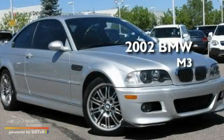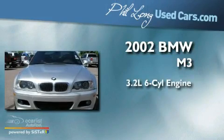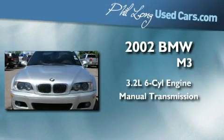This is a 2002 BMW M3. It has a 3.2-liter six-cylinder engine and a manual transmission.